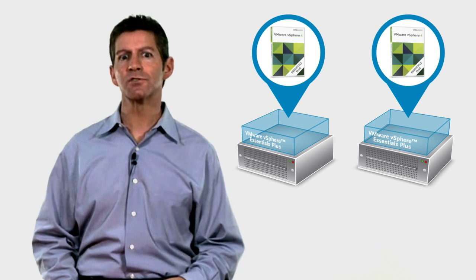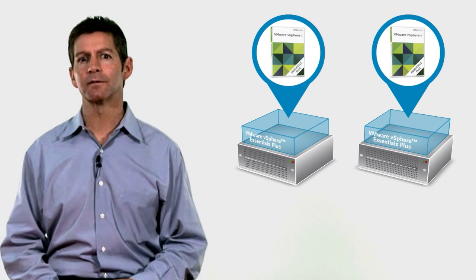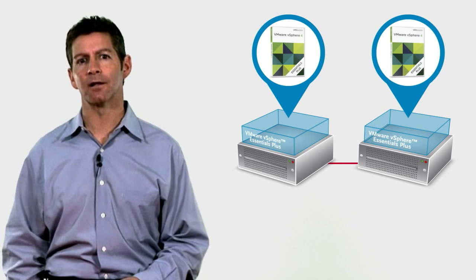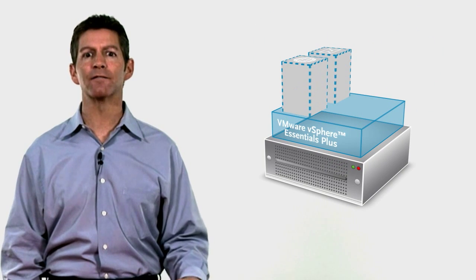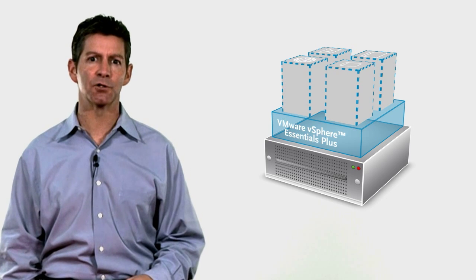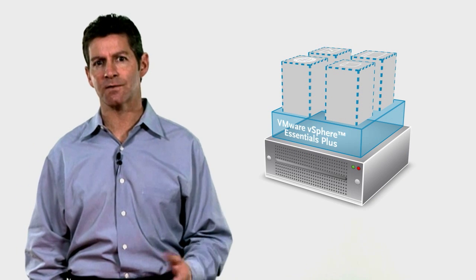vSphere is installed on each server at its base, or virtualization layer. The servers form a bond with one another, called a cluster, which will provide the high availability using a technology called Failover. After installing vSphere, the operating environments like Windows Server and applications are installed as usual. Then, copies of the applications, or the entire server, are made by vSphere.